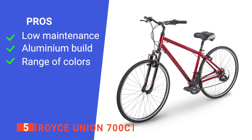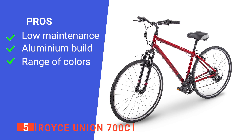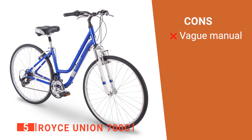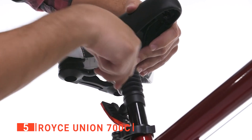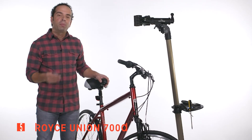Its pros are: it is easy to maintain, it has a lightweight frame, and it has multiple colors to choose from. However, its assembly instructions are not entirely clear. The Royce Union 700C is a straightforward and elegantly simple bike, perfect for riding around town.